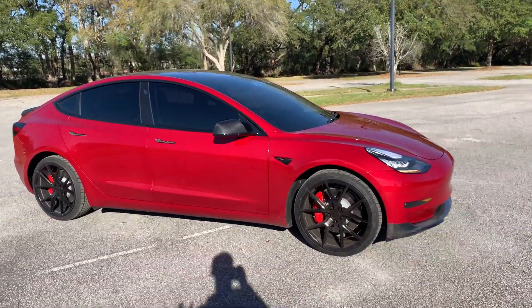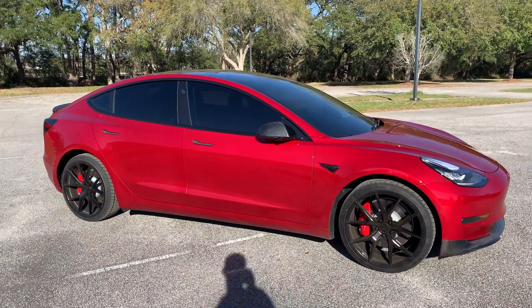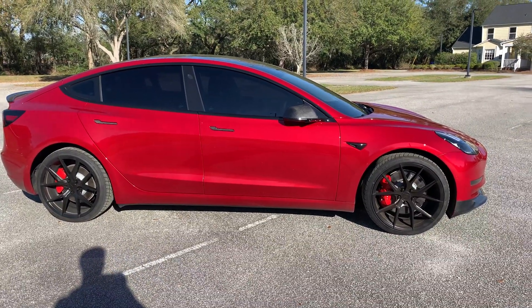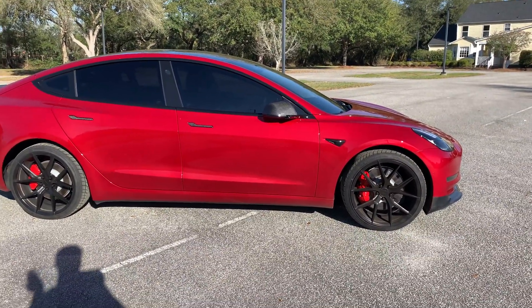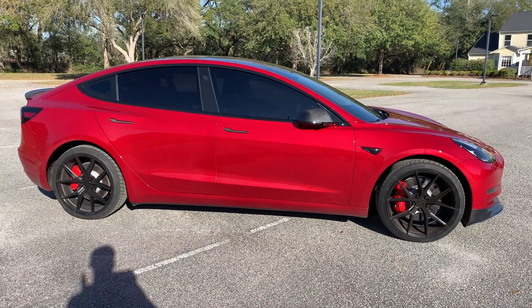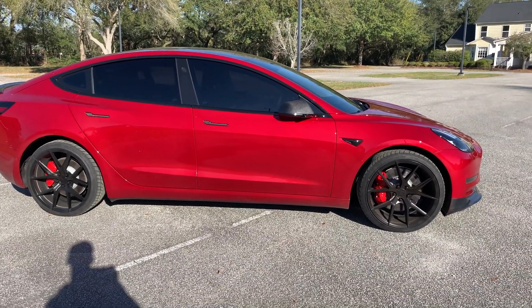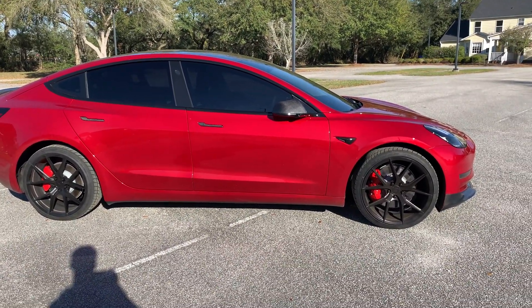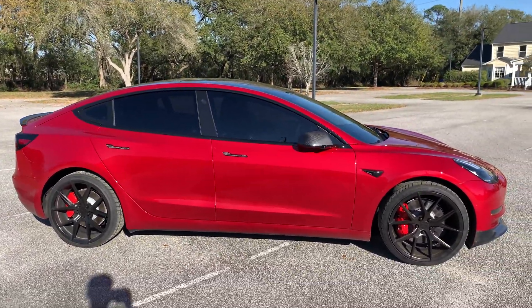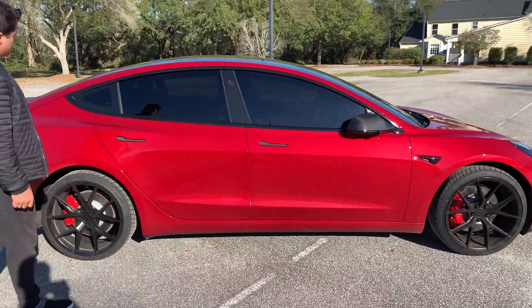Hey, what's up guys, welcome back to Electric Gains, the channel all about electric vehicles, Tesla stuff like that. We're gonna be covering a topic that should be a no-brainer when it comes to cars — window tint. Seriously, the easiest thing you can do to a car to improve its looks right away is just tint the windows. When this car came off the lot it was like a fishbowl and looked terrible, but we got the windows tinted 20% all the way around, 50% on the windshield, and it just brings the car together. It looks amazing, so I would highly recommend getting that window tint.